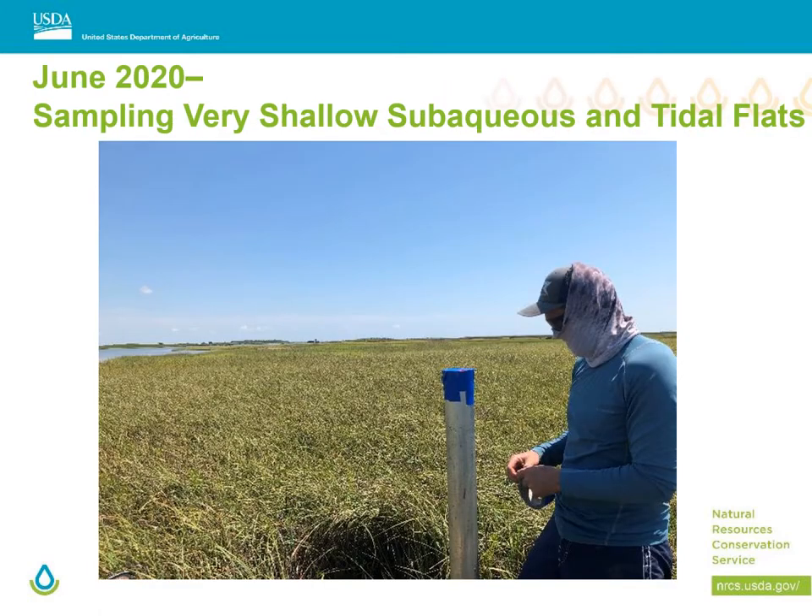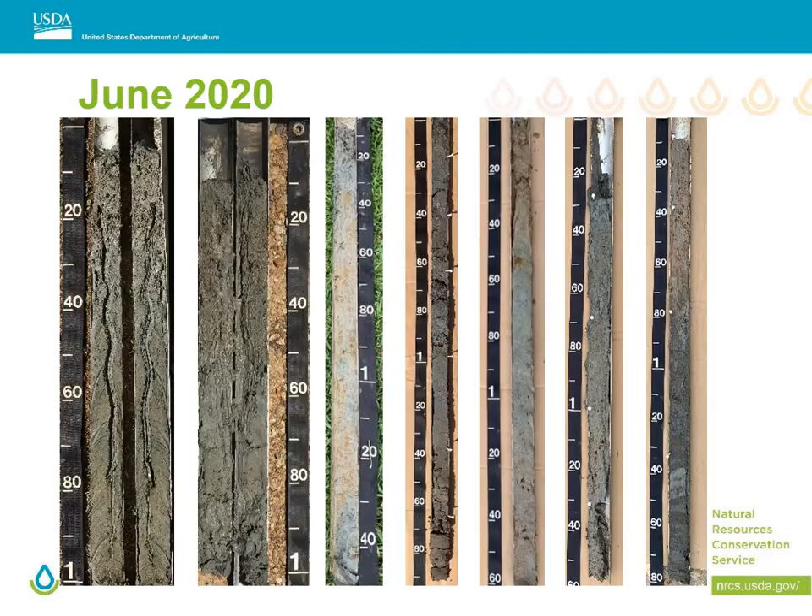These grass areas are subaqueous but the boat was unable to get to the sites in order to use the vibracore. We pounded a core into the soil and extracted by hand to gather samples, and while this technically worked it was quite slow and very difficult. Here are some cores taken in subaqueous areas closer to the mainland that had more clay than around the barrier island. This was expected due to the reasons for the formation of the barrier island versus the mainland.